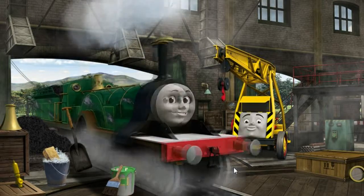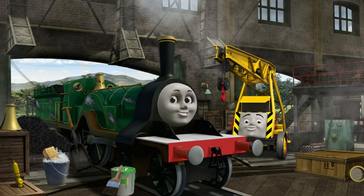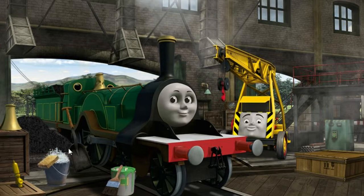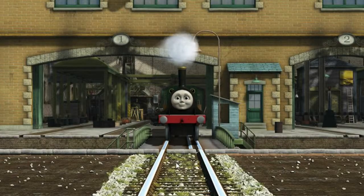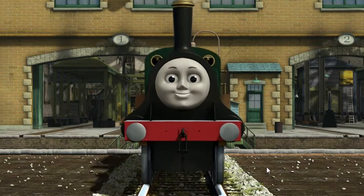Emily's dome is broken and her window is broken and her paint is scratched. Great job! But there's still more to do — Emily's dome is broken. Kevin thinks you should put the new dome on Emily. That's right! Emily is ready to be really useful again.